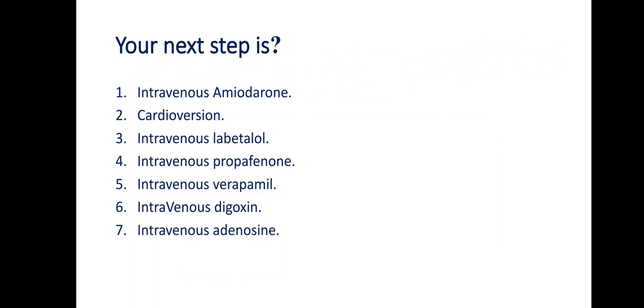So what is the next step? The correct answer here is not cardioversion. The answer is intravenous propafenone. This is what I'm going to talk about in this session — intravenous propafenone.